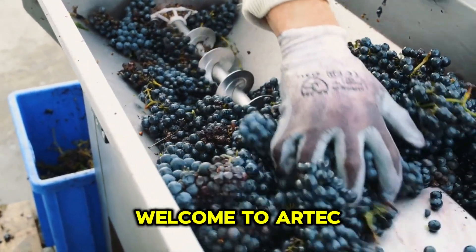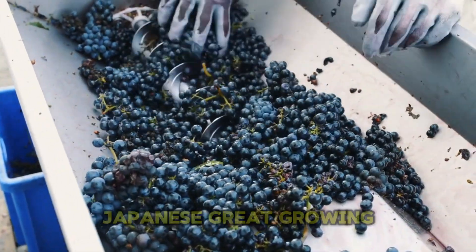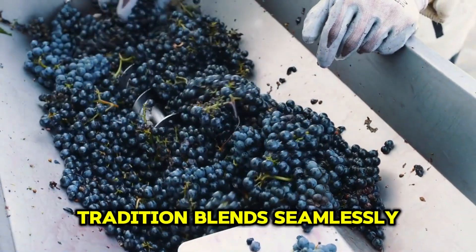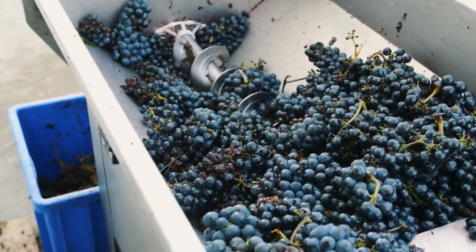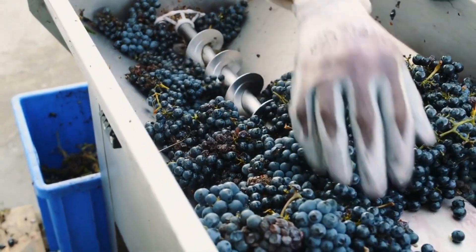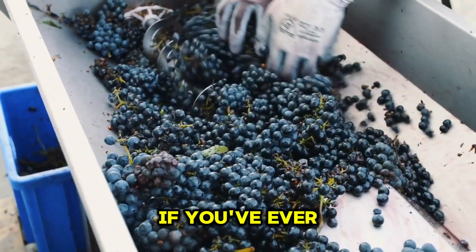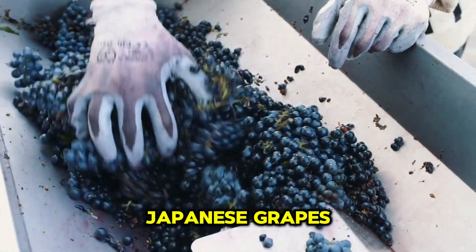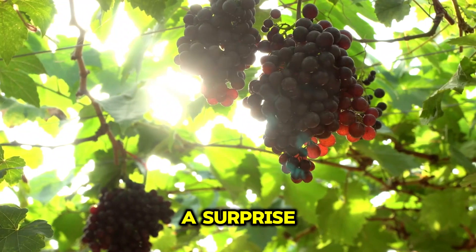Hello, my friends. Welcome to Aotec. Today, we embark on a fascinating journey into the world of Japanese grape growing, a world where tradition blends seamlessly with cutting-edge agriculture technology. If you've ever marveled at the sky-high prices of luxury Japanese grapes and wondered what makes them so special, you're in for a surprise.